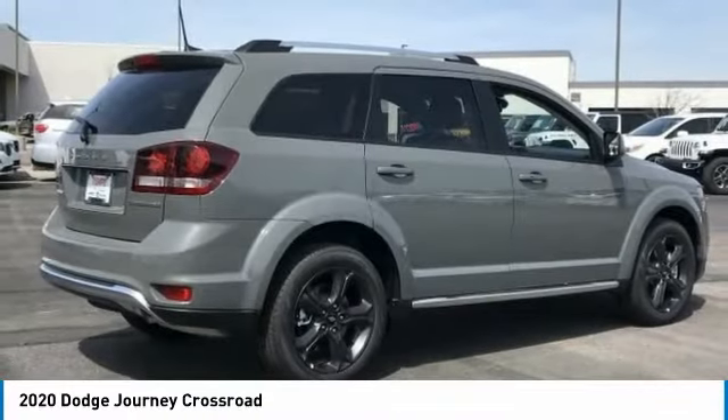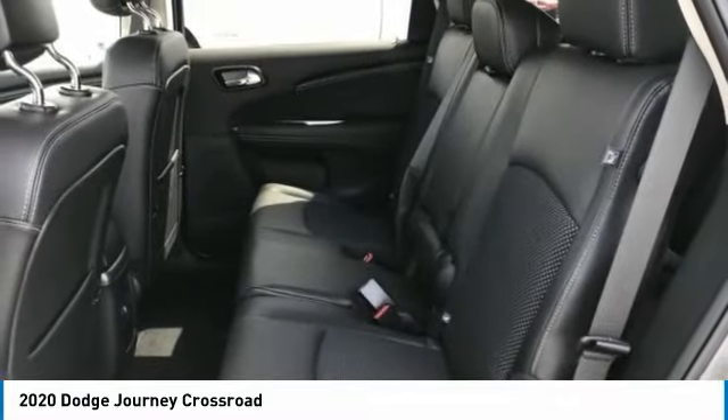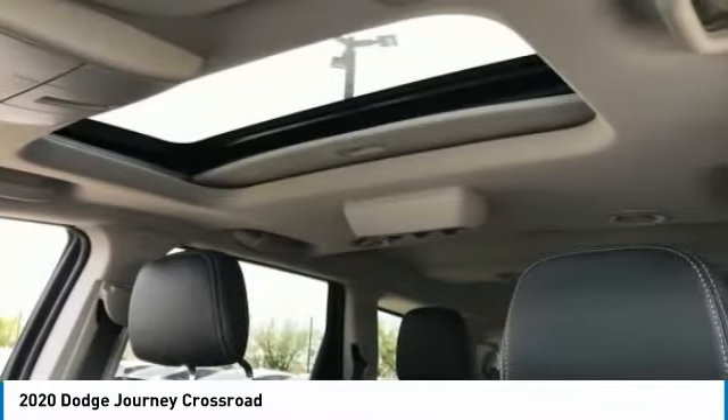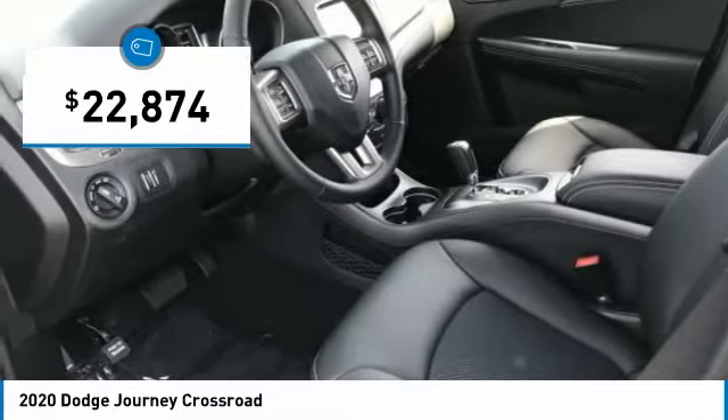The Journey's optional third-row seat, along with innovative features like a chilled beverage cooler and in-floor storage bins, make it a good and affordable alternative to a traditional minivan, and it is priced below $25,000.